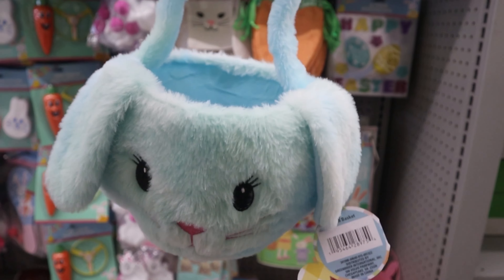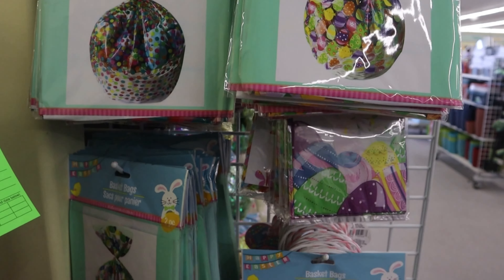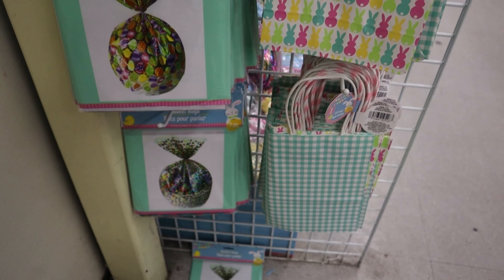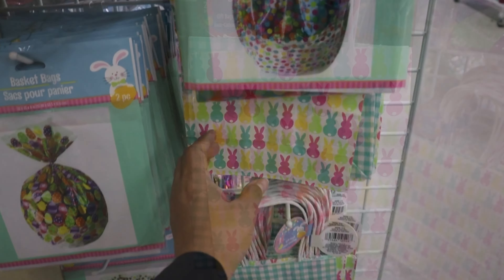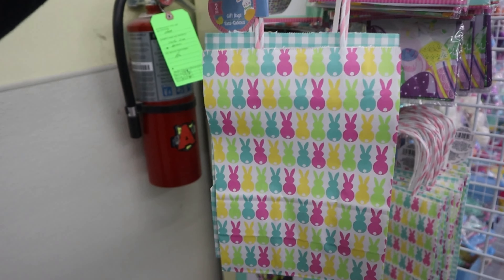This one I was actually surprised to see because the quality is really really good, it's cute and very unique. They also had easter basket bags — really really nice, love those. Love the gift bags too, the little bunnies are too adorable.